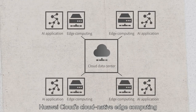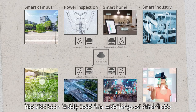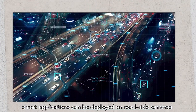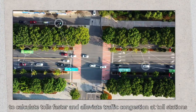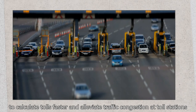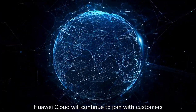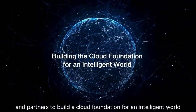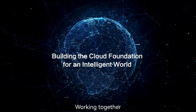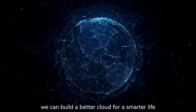Huawei Cloud's cloud-native edge computing has also been widely used in a wide range of other fields. For example, smart applications can be deployed on roadside cameras to enable toll stations to calculate tolls faster and alleviate traffic congestion. In the future, Huawei Cloud will continue to join with customers and partners to build a cloud foundation for an intelligent world. Working together, we can build a better cloud for a smarter life.